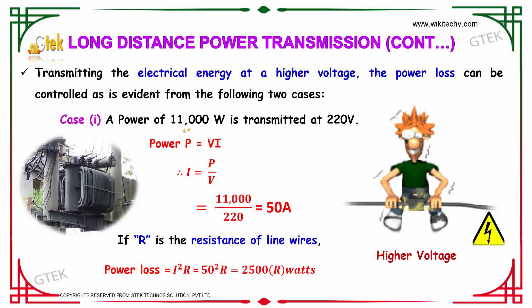Case 1: A power of 11,000 watts is transmitted at 220 volts. Using the formula Power equals V times I, we get I equal to P divided by V, so 11,000 divided by 220 equals 50 amperes. If R is the resistance of the line wires, the power loss equals I squared times R, so 50 squared times R, which gives 2500R watts.